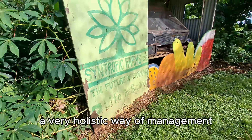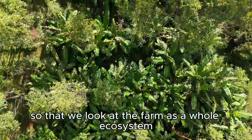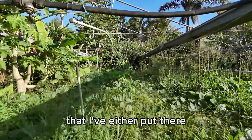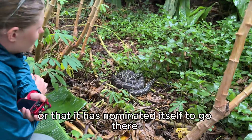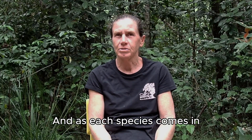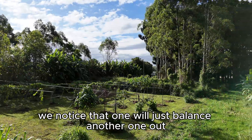Through a very holistic way of management, we look at the farm as a whole ecosystem. Any given space where I'm growing could have up to 60 species of plants in it that I've either put there or that has nominated itself to go there — not to mention the diversity of animal life. And as each species comes in, we notice that one will just balance another one out.